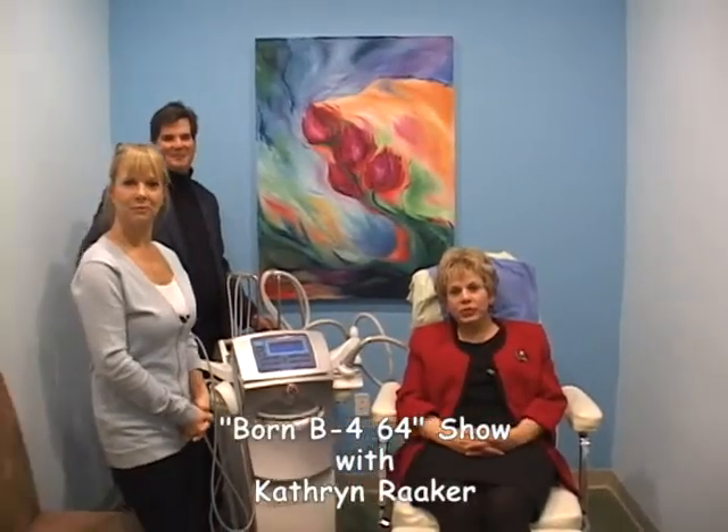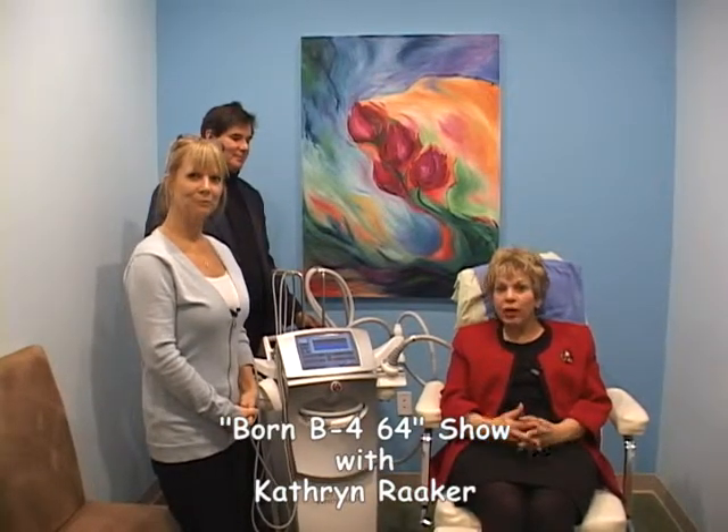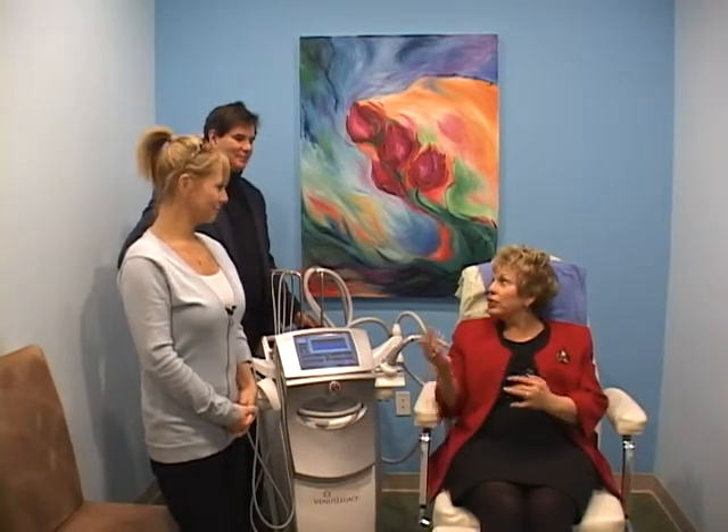We're back on Born Before 64 with Dr. Mark Leandell-Brown and Jody Horan, and we're talking about the Legacy Machine. Let's talk about it, Doctor.